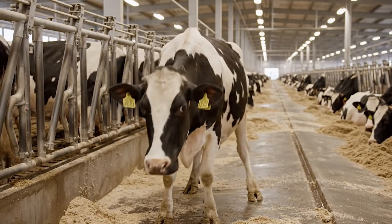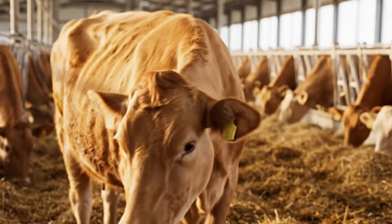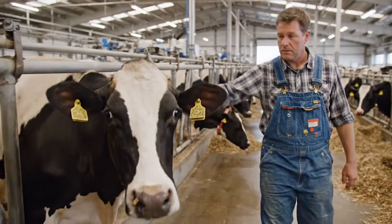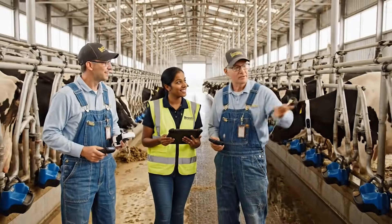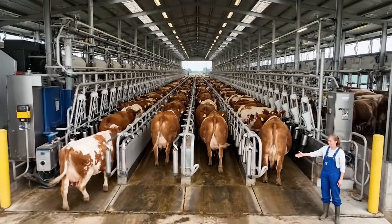A cow can go from healthy to sick in a very short time, and missing early signs often leads to expensive treatment, drops in production, or the loss of the animal. For decades, farmers accepted these challenges as unavoidable parts of dairy life. That changed when a group of researchers and engineers partnered with Idaho dairy farms to introduce a completely new kind of monitoring system.